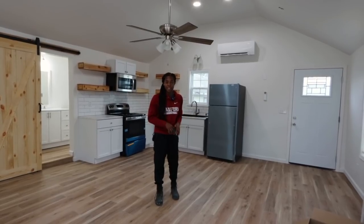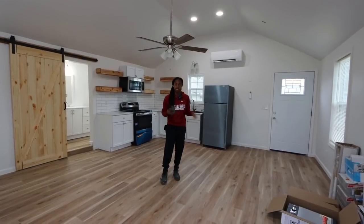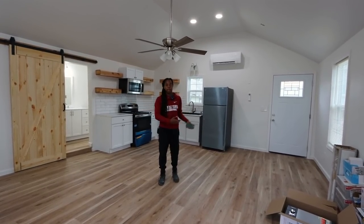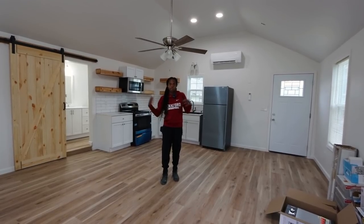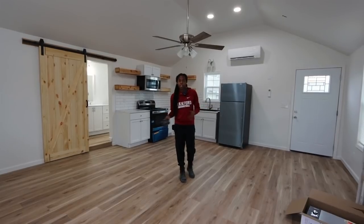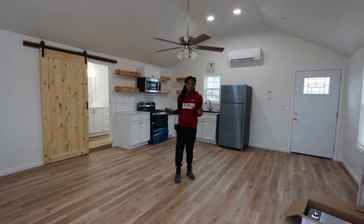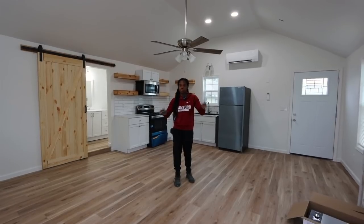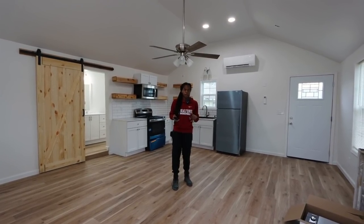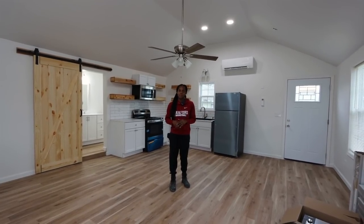Which brings me to the next side hustle: being an Airbnb cleaner slash restocker. Every single time a guest checks out, I'm going to need someone to change the sheets, wash and dry them, put them back on the bed, restock things like toilet paper and paper towels, and make sure the area is ready for the next guest. Getting started would probably be pretty easy with a couple of Facebook and Craigslist ads. You could also go on Airbnb for your local area, find a couple of properties, and message the host letting them know you're looking for a job as a cleaner.